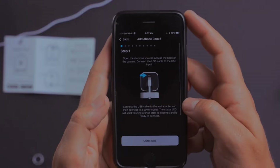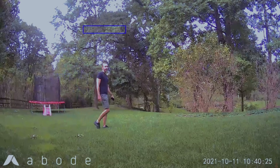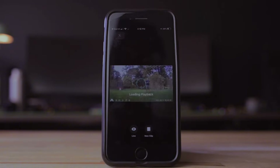You can even use it to talk to people at home or scare away someone you don't know. It records clear videos in the day and night, so you won't miss anything big. This camera is like a watchful guard that's always on duty, keeping your home safe.